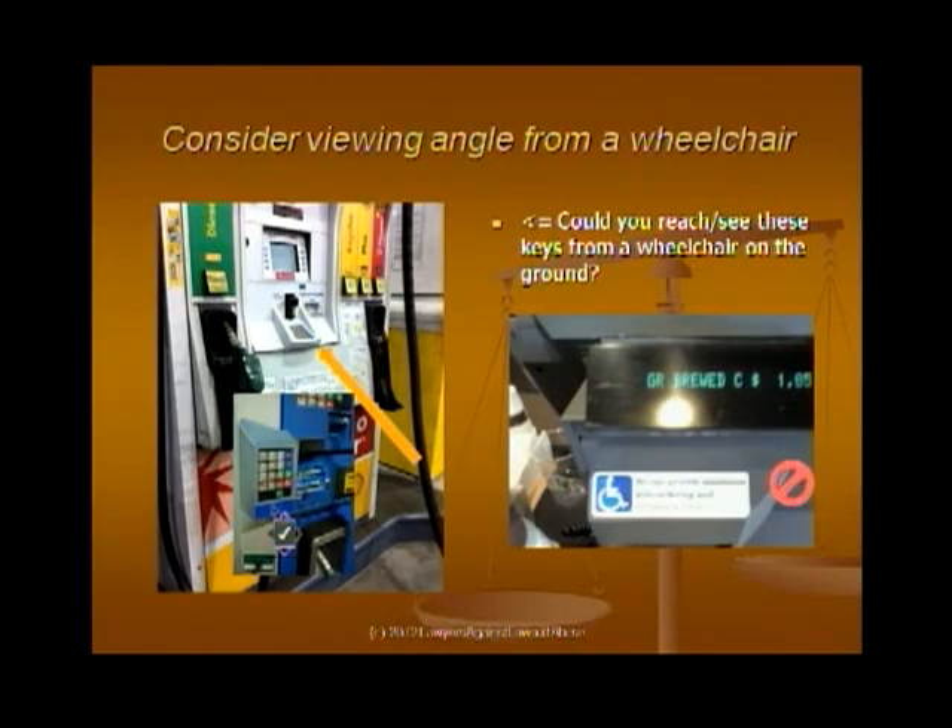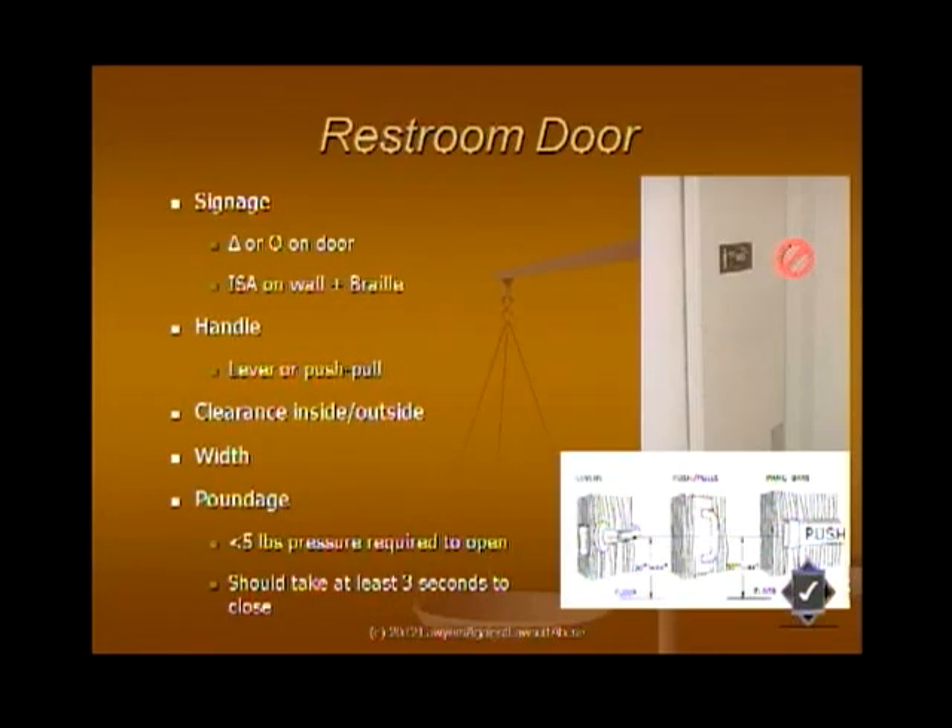Consider the viewing angle of someone in a wheelchair. One keypad was new but faces up and away from a seated position. A cash register had an assistance sign but it was pointing up toward the ceiling — you want to think about where someone in a wheelchair would be situated and what their viewing angle would be. There are certain minimums for font size: if you're going to have a sign directed to people with disabilities, you want at least a 5/8-inch font, maybe higher.